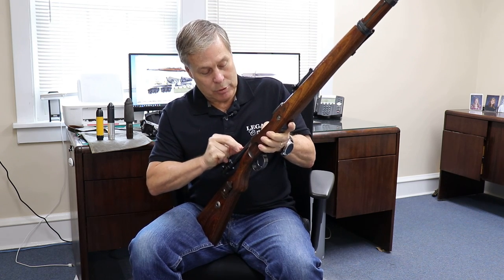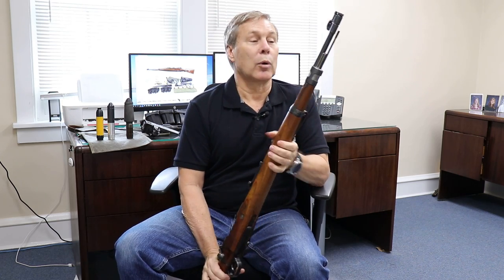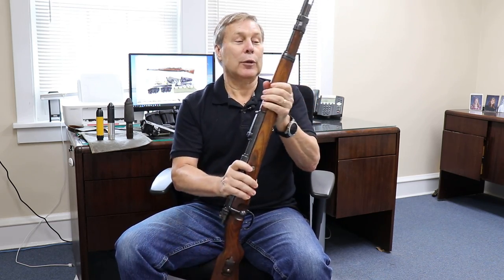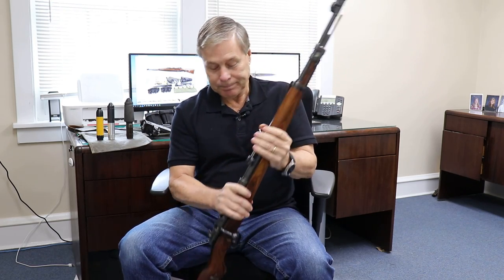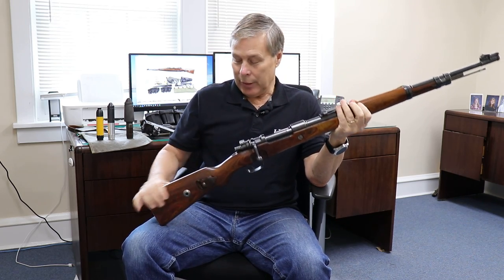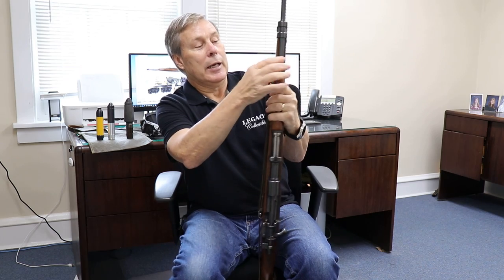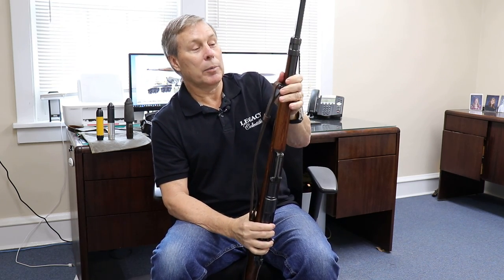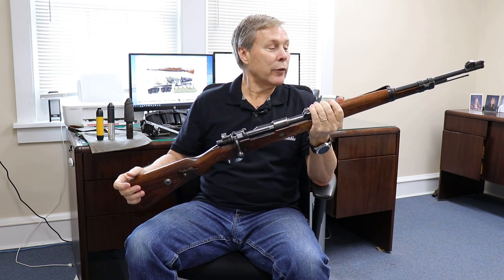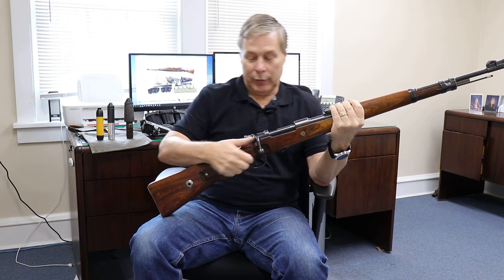You want to make sure everything is numbered correctly if you want true collector value. Secondly, if they came in after 1986, they were import marked, and that hurts the value because it's not original — import marks were often right here. This one has no import mark. And thirdly, it's what we call a duffel cut: veterans would take the action and throw it in their duffel bag, then cut the stock to fit and glue it back together with a brace. When I figure that out, it hurts the value a little. So this one is more exciting and more valuable than most — it's dated 1940, an early gun, no duffel cut, no import marks, and it matches completely.